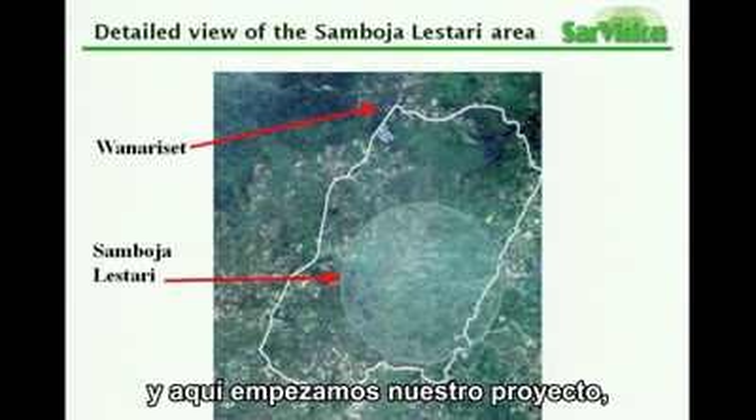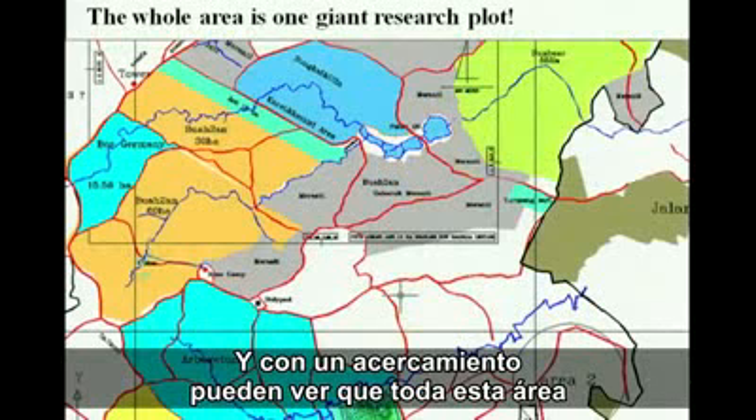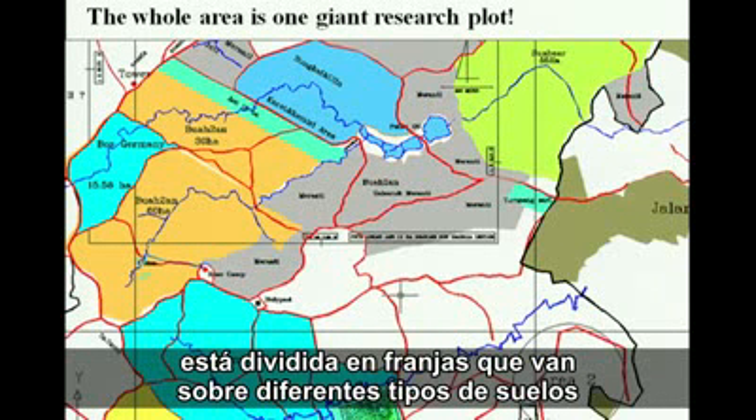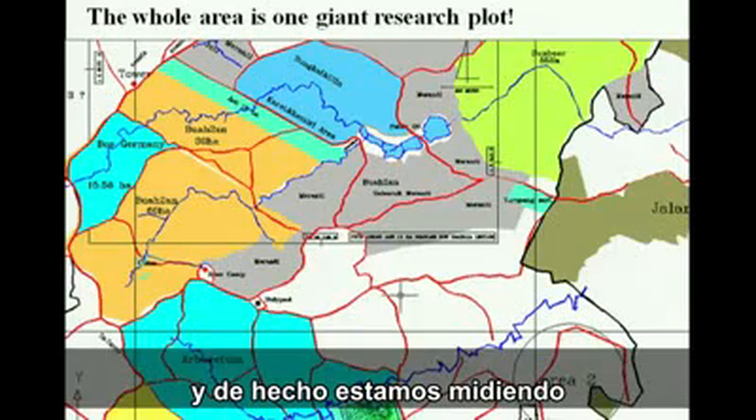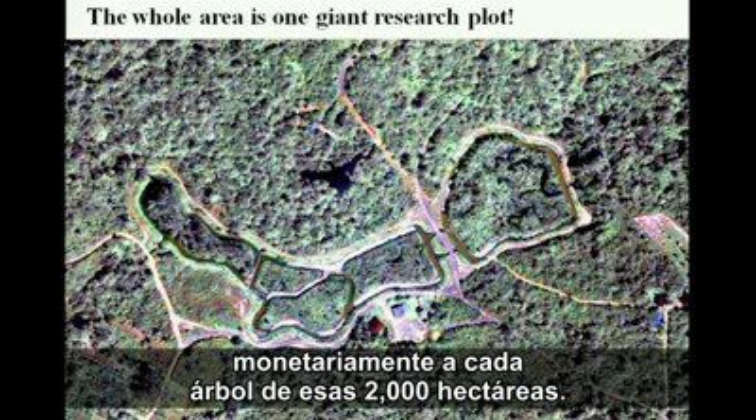Here is where we started our project in the middle of nowhere, and if you zoom in a bit you can see that all of this area is divided into strips that go over different types of soil. We were actually monitoring and measuring every single tree in this 2,000 hectares, 5,000 acres.